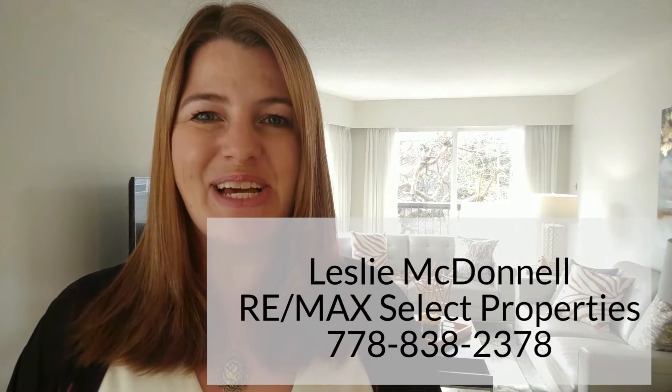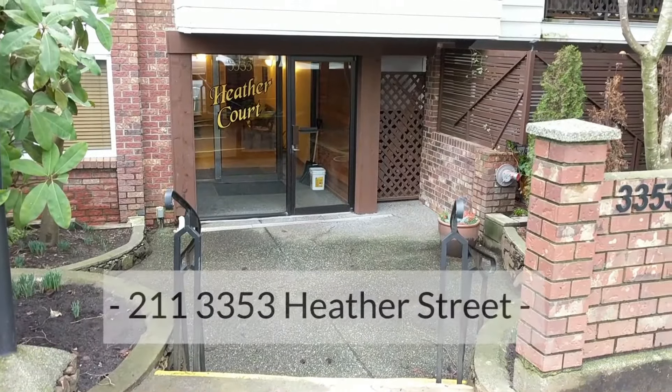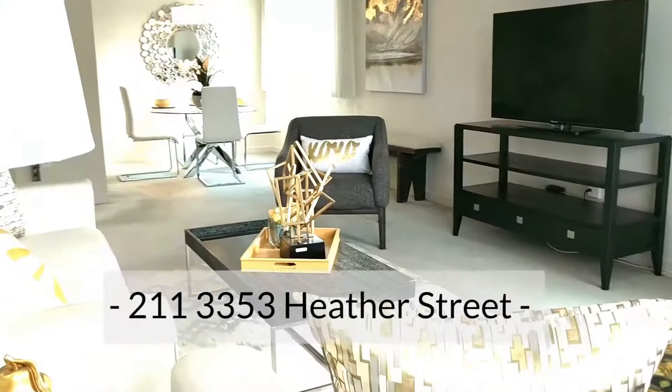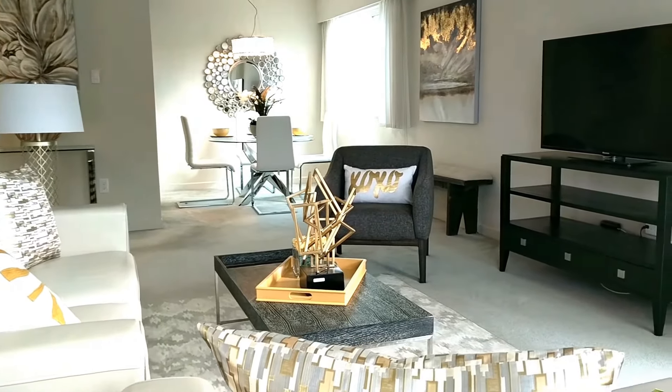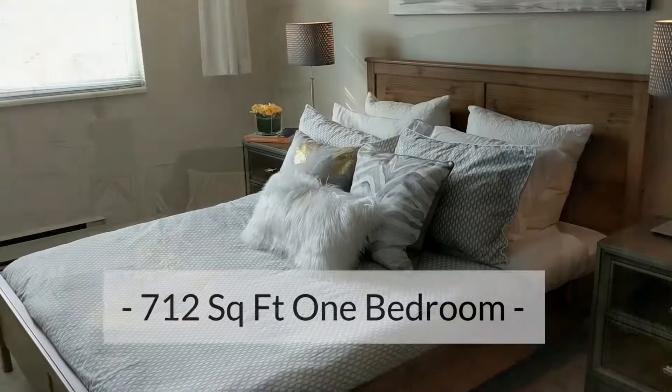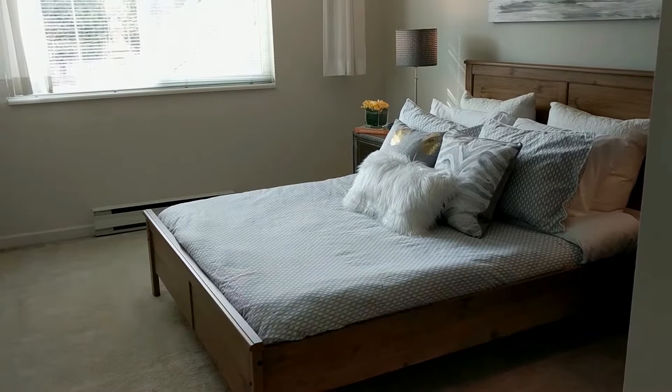Hello, I'm Leslie Macdonnell with Remax Select Properties. Today I want to introduce you to 211-3353 Heather Street. They really don't make them like this anymore — this is a 712 square foot one-bedroom home, so you have enough space for all of your furniture. Behind me I've got a couch, a loveseat, and a chair. When was the last time you could fit that in a one-bedroom condo?